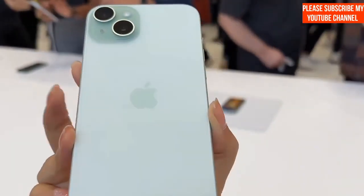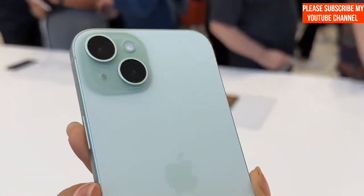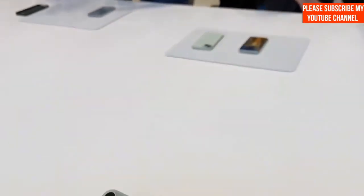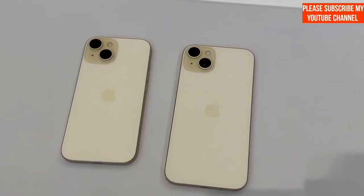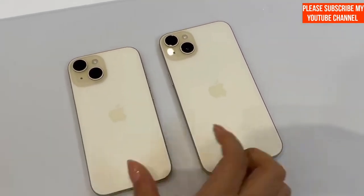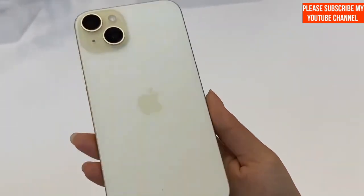Despite these delays, there's still a silver lining. Many variants of the iPhone 15 and iPhone 15 Plus will be available for pickup at physical stores on launch day in India, with delays of just 1-2 weeks. Plus, all four devices can be found through Apple authorized premium resellers in India, offering a potential solution for those eager to get their hands on the iPhone 15 Pro Max on the first day of sales.